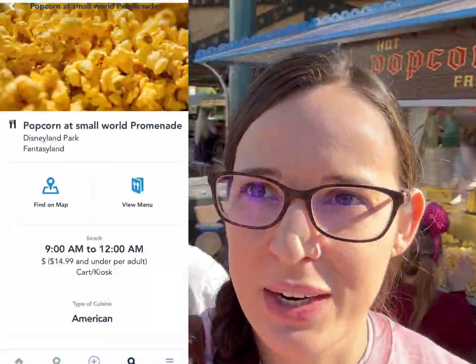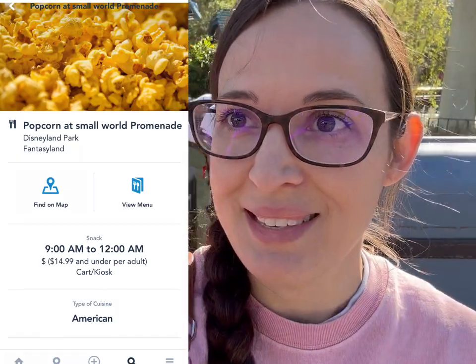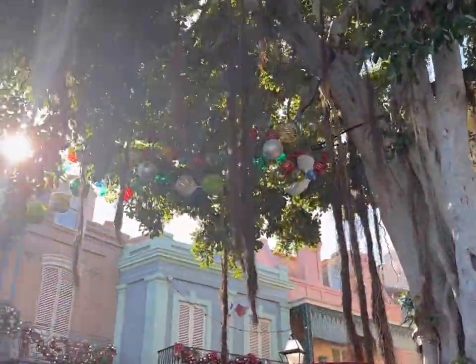There's another popcorn cart here that opens a little earlier, located near It's a Small World. If you're looking for one of those musical tins, they have them here before 10 — it's 9:20 right now and it's open. Look at the decorations here in New Orleans — oh my goodness!